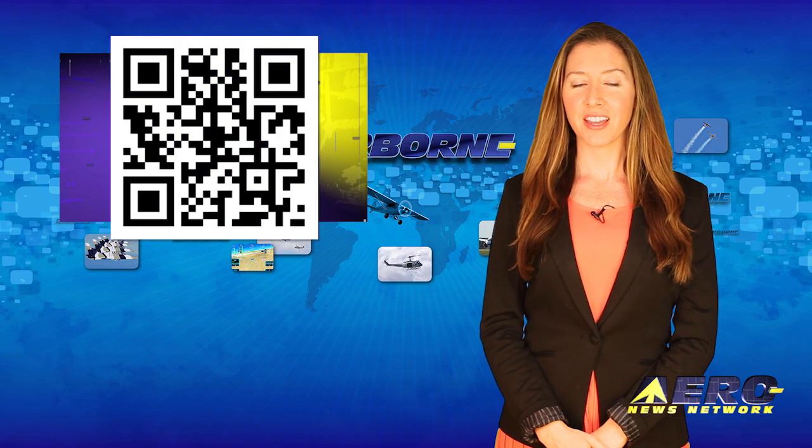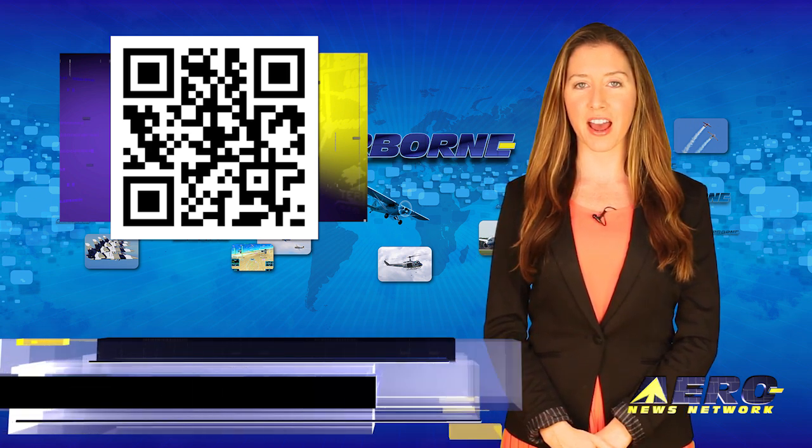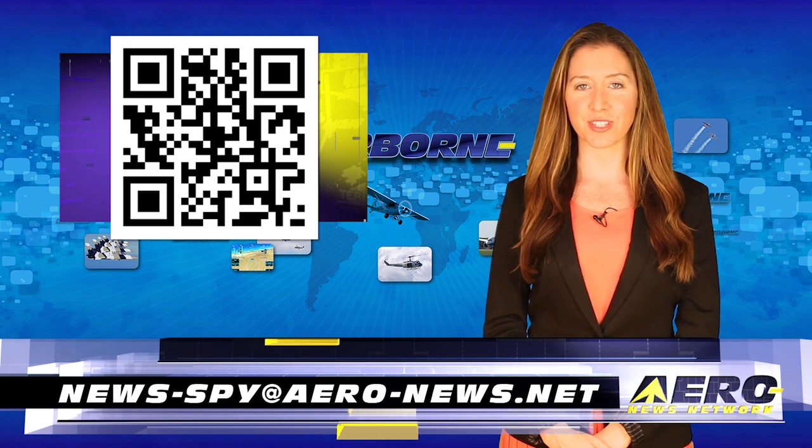Welcome back. If you have a story suggestion for Airborne Unlimited, Arrow TV, our website, or podcast, just email to news-spy at arrow-news.net.